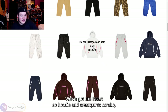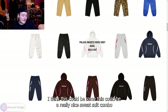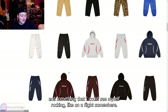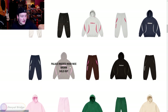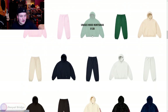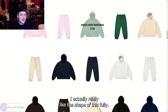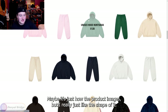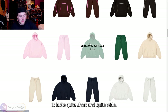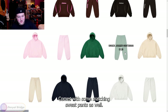We've got the Inserto hoodie and sweatpants combo. I think this could be a really nice sweatsuit combo and something I could see myself rocking on a flight somewhere. It comes in brown, black, and pink. We've got the unisex hood in huntsman. I actually really like the shape of this hoodie — it looks quite short and quite wide. Very nice. It comes with some matching sweatpants as well.